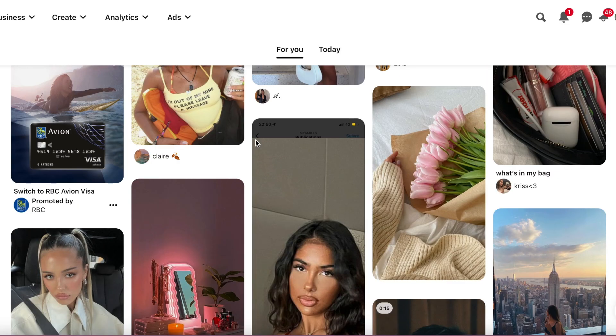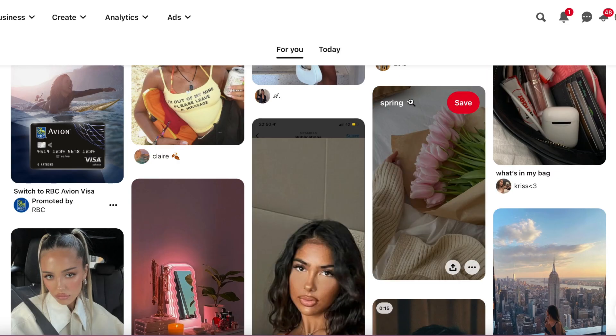I'm looking for some outfit inspiration — overall vibes that I want for spring, and maybe some activities to do. Let's start on my home feed and see what we've got. Flowers are definitely spring vibes.